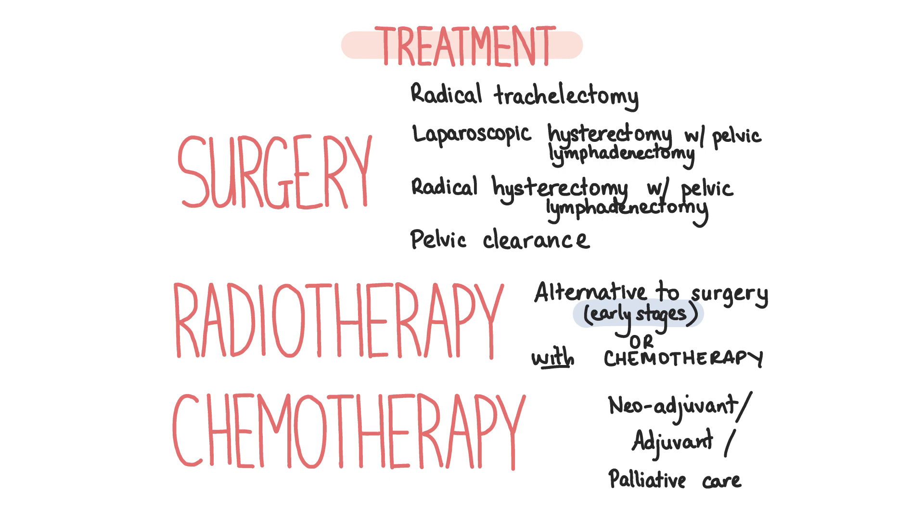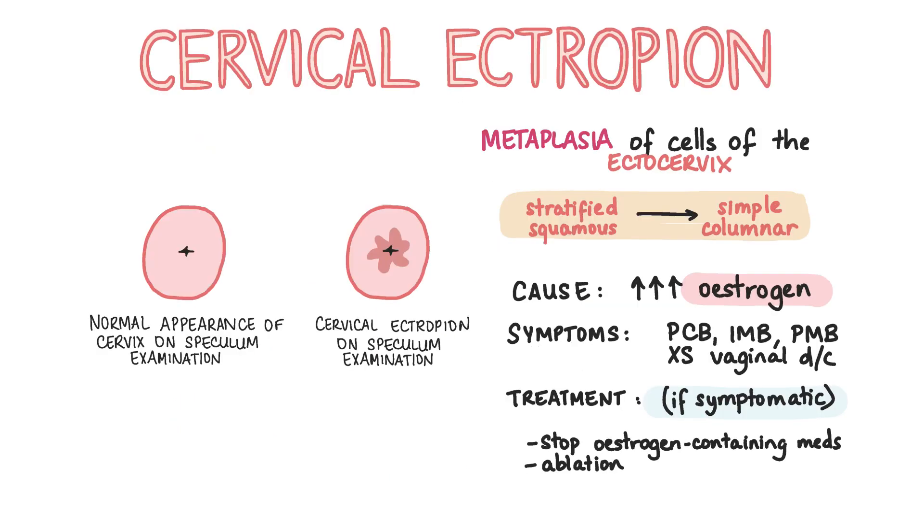Finally, let's talk about some other cervical conditions. Cervical ectropion is where there is metaplasia of the cells of the ectocervix from stratified squamous to simple columnar epithelium. This occurs as a result of elevated oestrogen levels due to pregnancy, use of the COCP, or just naturally being in the ovulatory phase of the menstrual cycle. It's a benign condition, but as patients may present with excessive vaginal discharge, intermenstrual or post-coital bleeding, and the cervix appears abnormal on speculum examination, patients with suspected cervical ectropion may still be referred to gynaecology to exclude CIN and cervical cancer if there is a high clinical suspicion. If patients present with post-menopausal bleeding then they must be referred urgently to gynaecology. Treatment is not required unless the patient is symptomatic, in which case oestrogen-containing medications should be stopped, and if symptoms persist then ablation of the columnar epithelium can be performed.